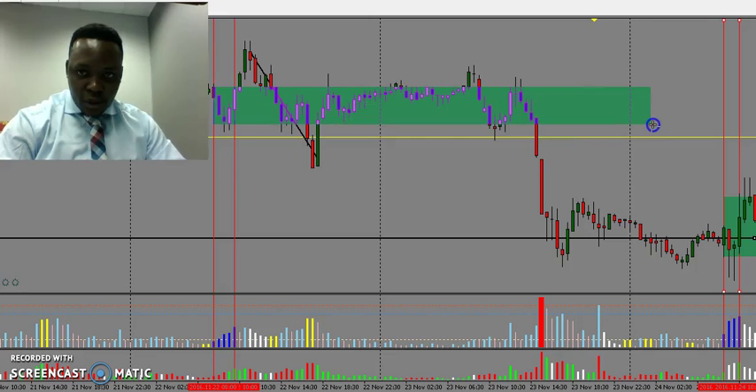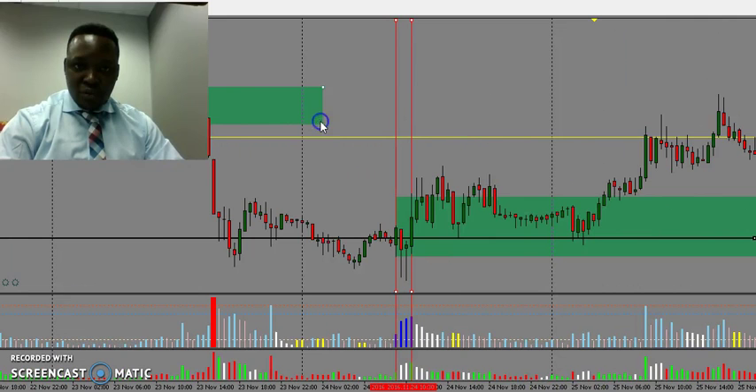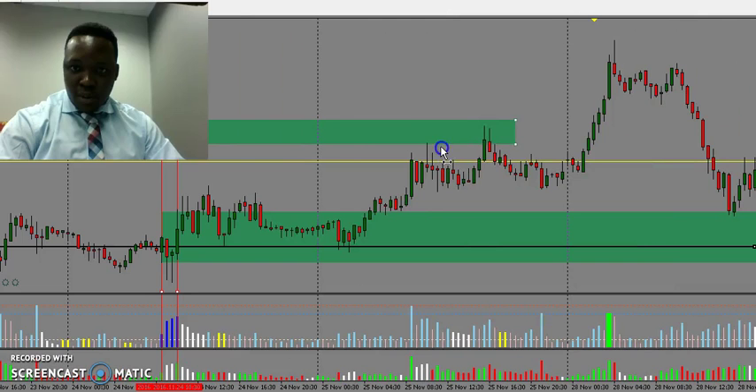From this area to that area there. You can clearly see the price dropped below that zone, came back up, tested it, and finally dropped. This gives us a clue that there were strong sellers on this particular zone. If I stretch this a little bit to the future — you can see how the price touched that zone to the upside and reacted again.